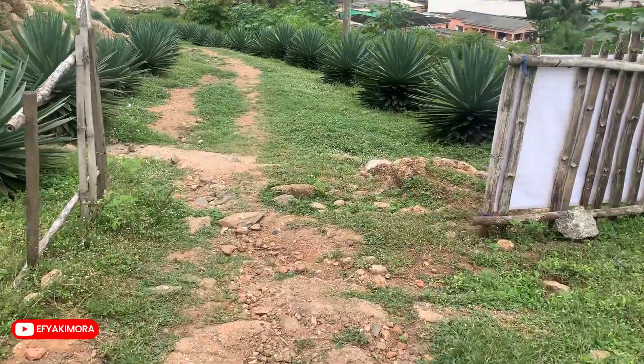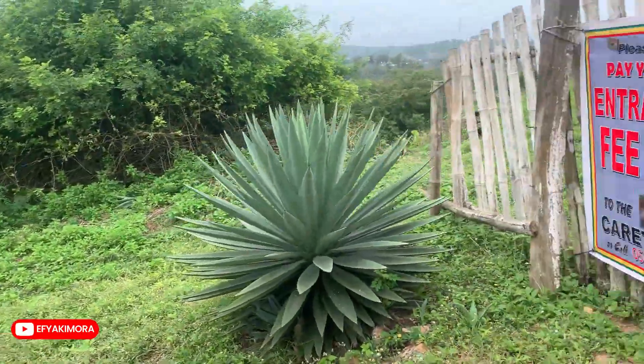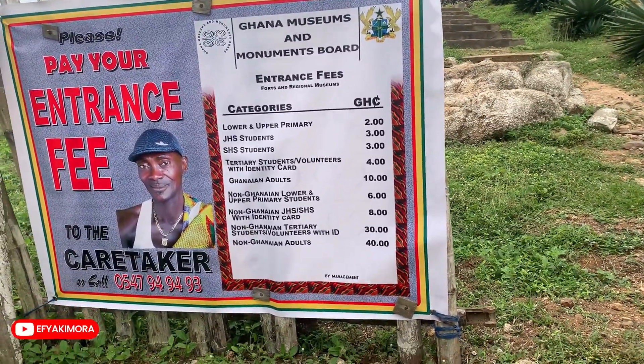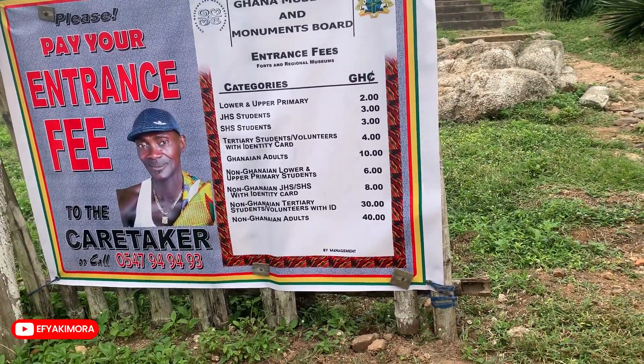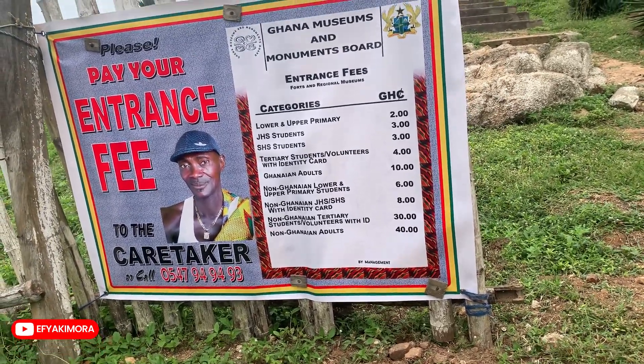The entrance fee is here. Lower and upper primary, two cedis. Ghanaian adults, ten cedis. So that means I'm going to pay ten cedis.